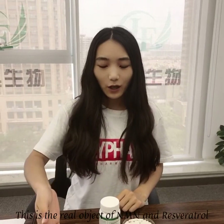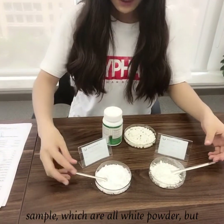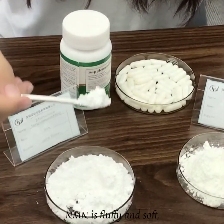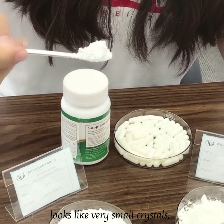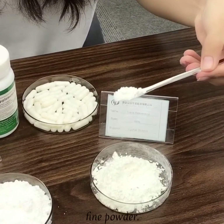This is the real sample of our NMN and resveratrol, which are both white powder, but still have big differences if you look carefully. NMN is fluffy and soft, looks like very small crystals, but resveratrol is completely fine powder.